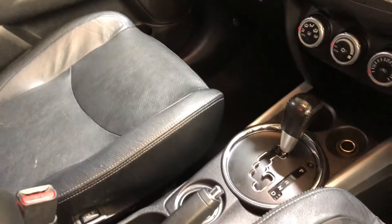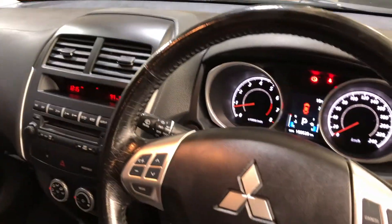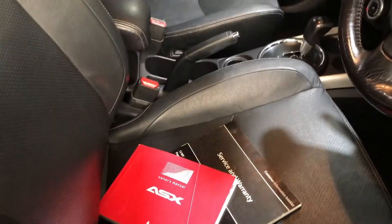It has a fully automatic transmission and comes with all the original head unit including CD player and reverse camera. This car comes with 186,000 kilometres on the clock and comes with a key and a full set of books.